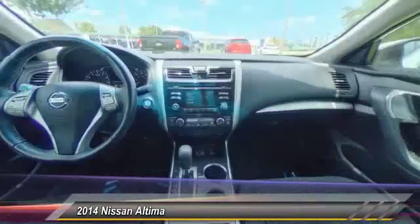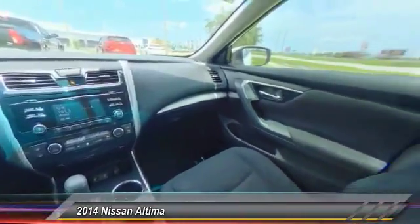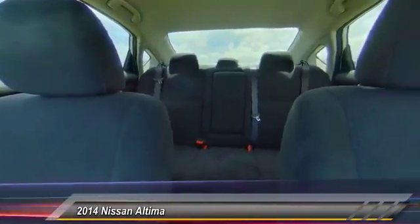This vehicle has less than 90,000 miles. Here are some of this vehicle's great options: stability control, remote engine start.